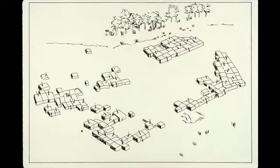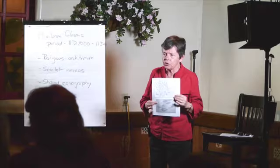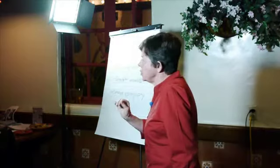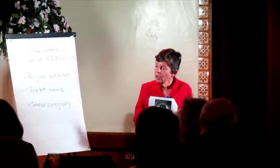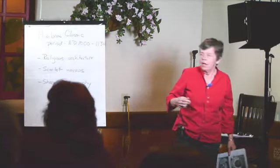Figure 2 is one of the big Mimbres sites I've been talking about — one of the 12 or 13. It's probably one of the two most important. It's the Galaz site. It's got over 100 rooms, and this is a nice artist's reconstruction, in case you haven't seen what these sites might look like.